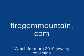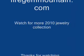This session is a little bit over so I'm going to break and come back for the next segment. This is Choco Toffee for firegemmountain.com — watch for more of the 2010 jewelry collection. Thanks so much for watching.